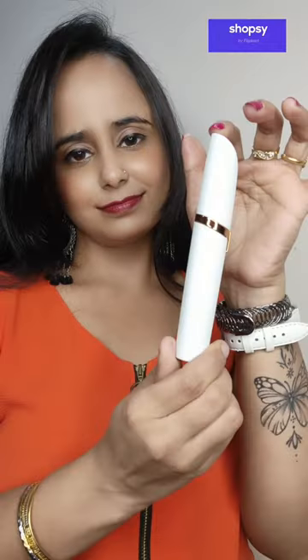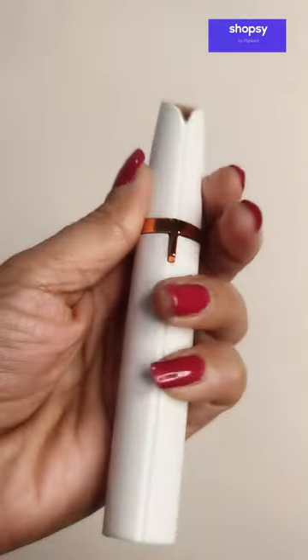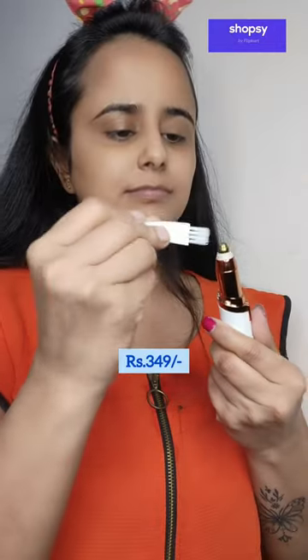Guys, I have multiple products for overall body grooming and I bought them from Shopsi. First, I have this face and eyebrow trimmer for women. It has an 18 karat gold plated head that gives you painless hair removal. It comes with battery and cleaning brush in just Rs. 349.